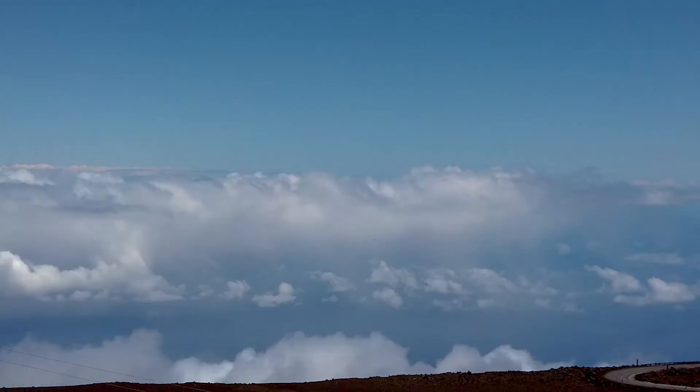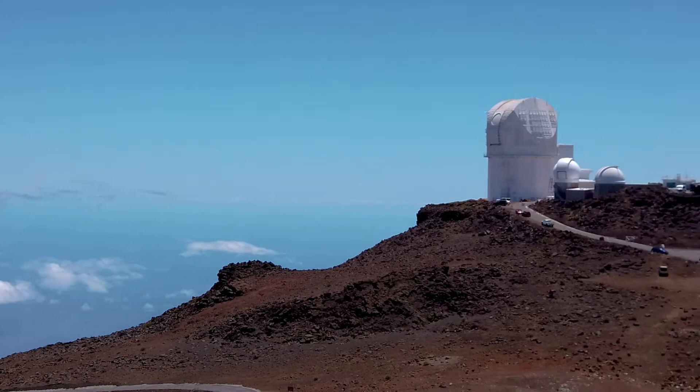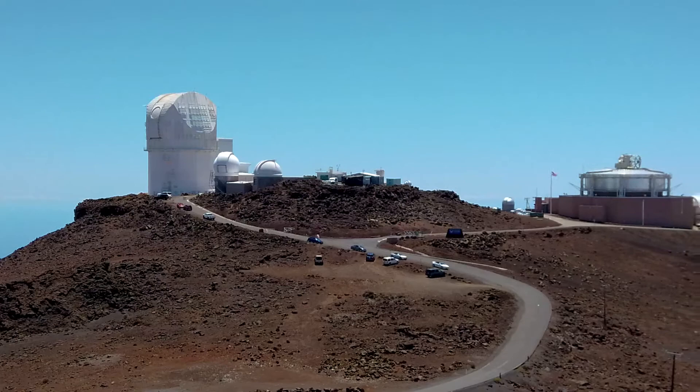Rangers can also share information on the amazing array of massive observatories that dot the Haleakala Summit. Some of these observatories are among the Earth's most important tools for mapping out the universe. And before you ask — no, they are not usually open to tours. There is some really big science happening in these buildings.